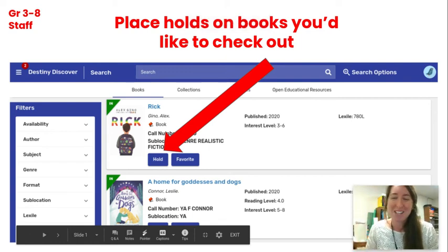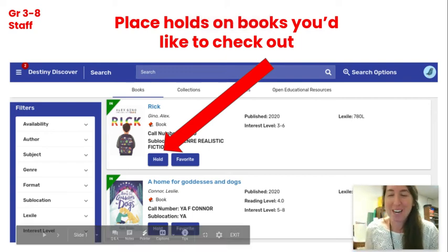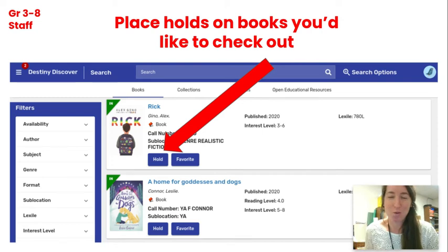Hi MEMS. I wanted to walk you through the next steps after you've placed a hold. This system is specifically for third grade through eighth grade and staff requests. I'm likely going to have a different system set up for pre-K through second grade browsing and borrowing.